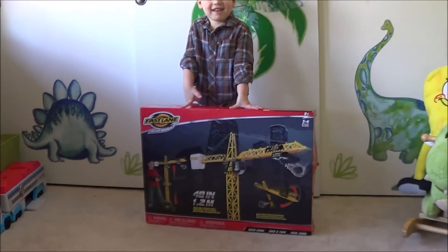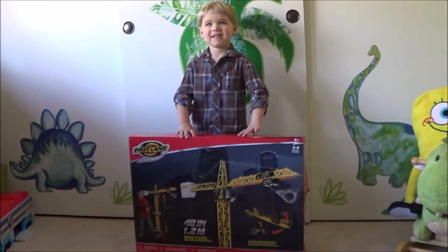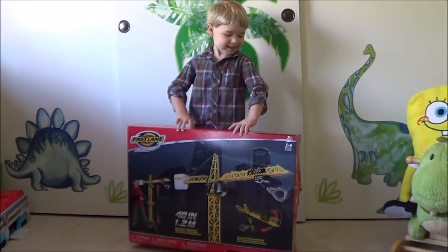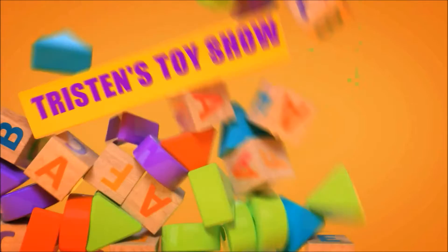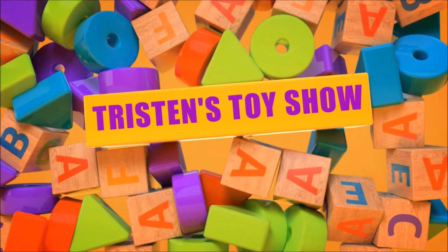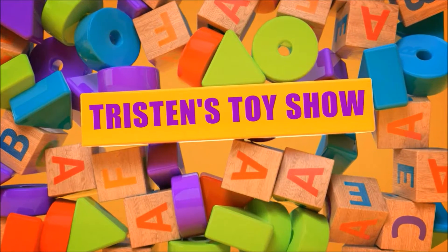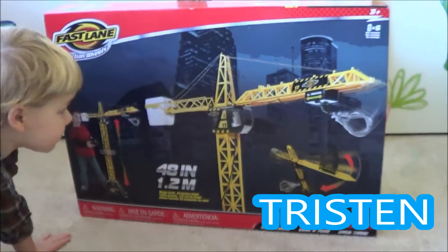Welcome to Tristan's Toy Show. What is it? It's a crane. Say Tristan's Toy Show. It's a crane.